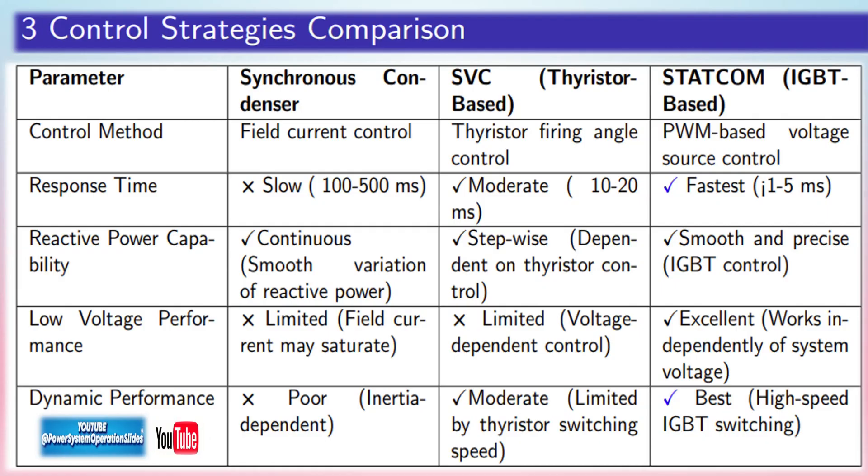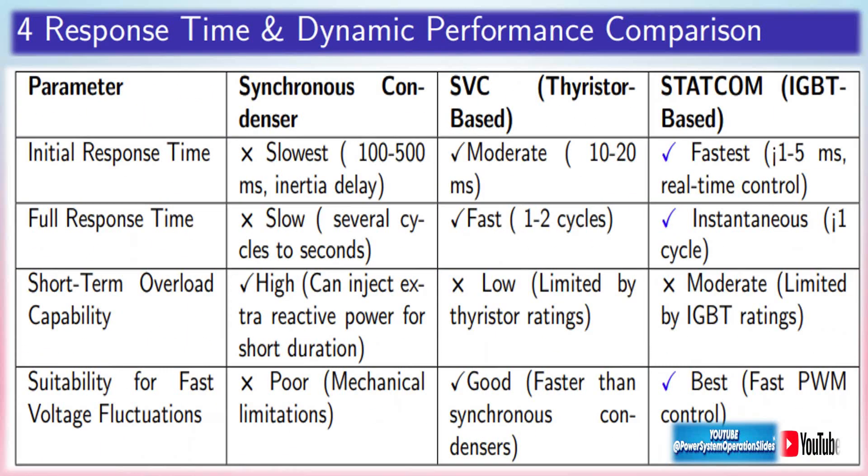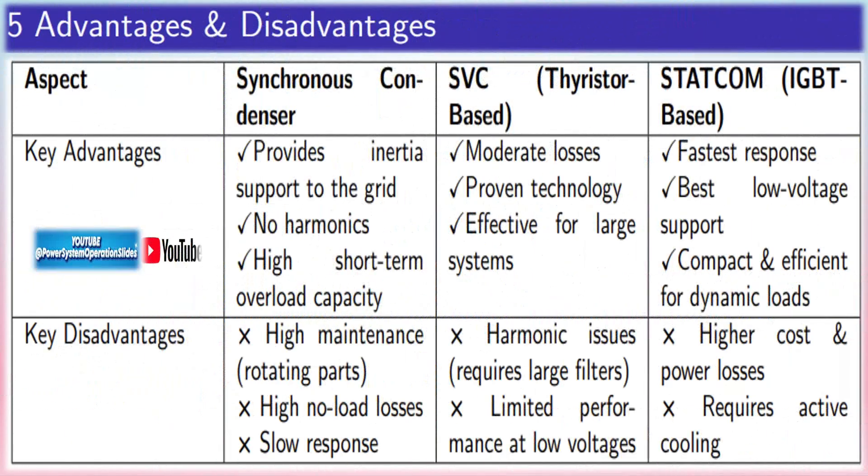Advantages of SVC — Fast response time: SVCs can react within milliseconds to voltage changes, making them highly effective for dynamic compensation in fluctuating power systems. Voltage control: SVCs provide excellent voltage support, maintaining voltage levels within desired limits and preventing instability. Reduced transmission losses: by improving the power factor and stabilizing voltage, SVCs reduce transmission losses, increasing the efficiency of power delivery. Increased power transfer capability: SVCs enable more power to be transferred over existing transmission infrastructure by keeping voltage levels stable, effectively increasing the capacity of transmission lines.